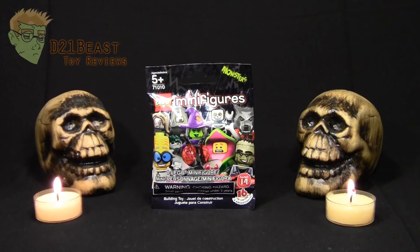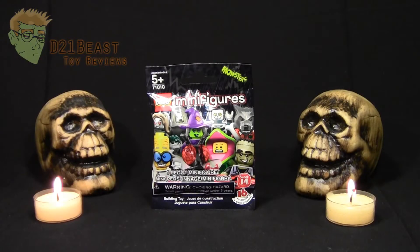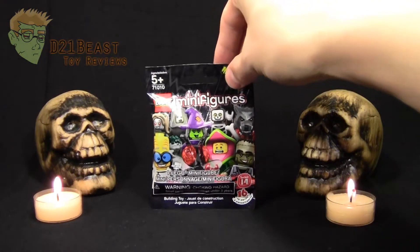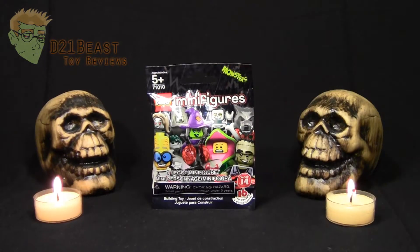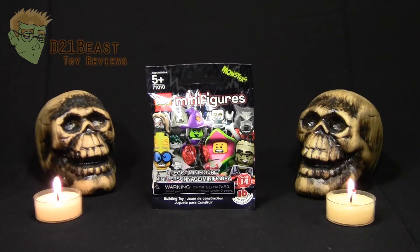Hello toy fans and welcome back to day 7 of my 13 Days of Halloween. We are on day 7 of 13 Days of Halloween, and I figured why not change things up this time and do a blind bag opening for you guys. What you see here are the LEGO minifigure blind bags, part of the Halloween series currently available at retail — and these are the same blind bags I'm giving away as part of my 13 Days of Halloween contest.